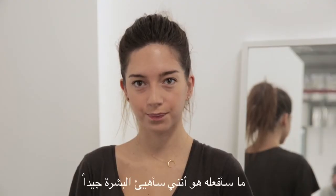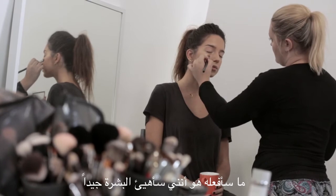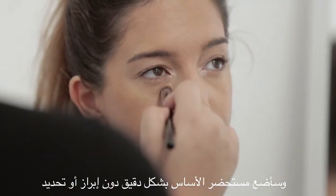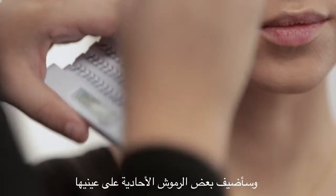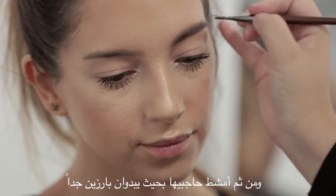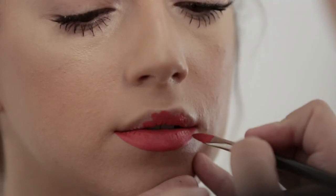So what I will do, I'll prepare the skin very well and I'll apply the foundation in a very clean way — no define, no contouring, nothing. I'll add some single lashes on her eyes and I'll brush her eyebrows with a very defined and bold look.